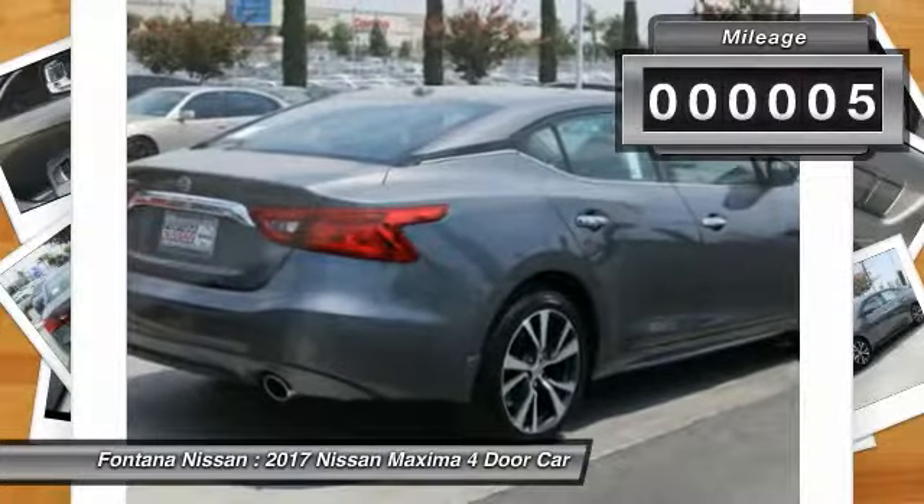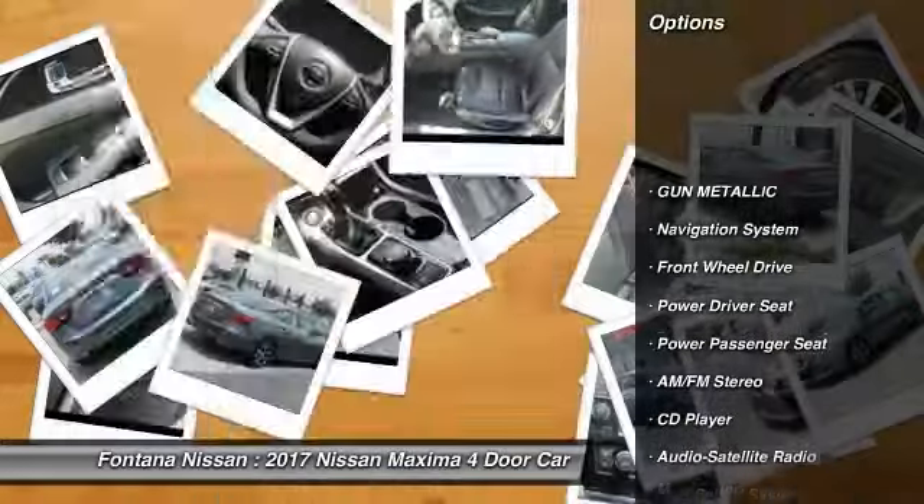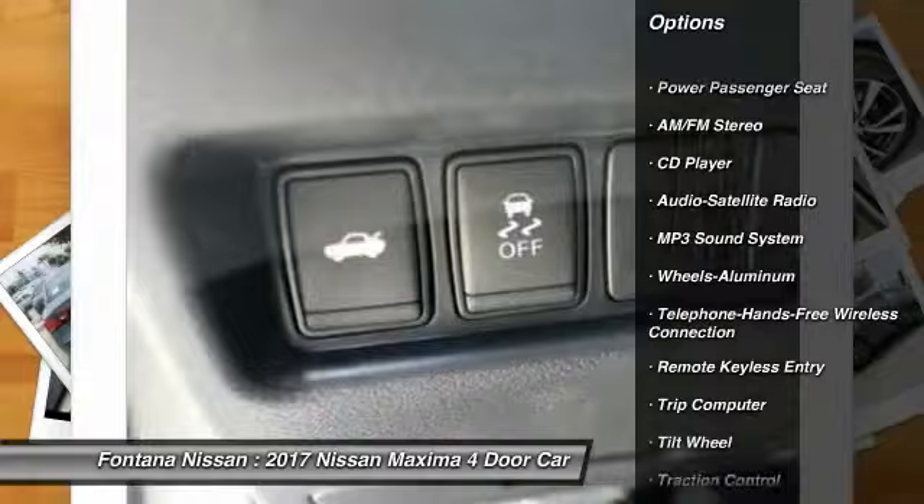This vehicle has less than 100 miles. Here are some of this vehicle's great options: power passenger seat, anti-lock braking system, traction control, navigation system, air conditioning.